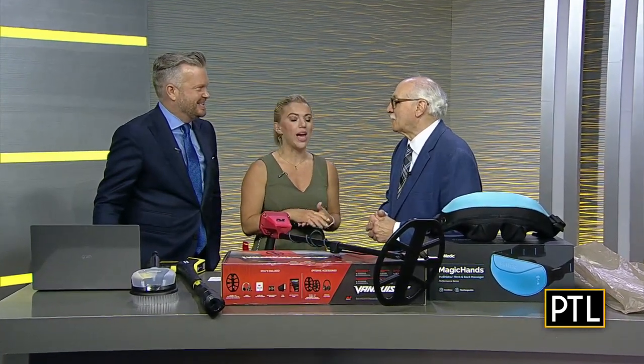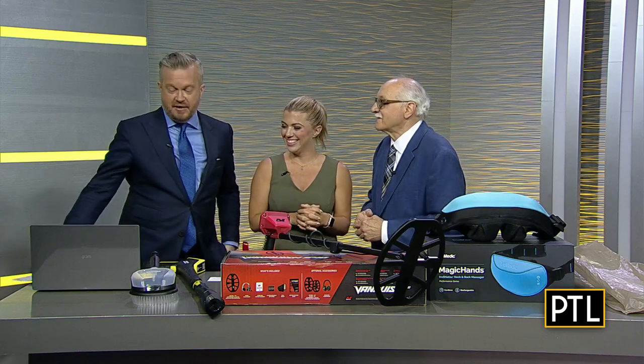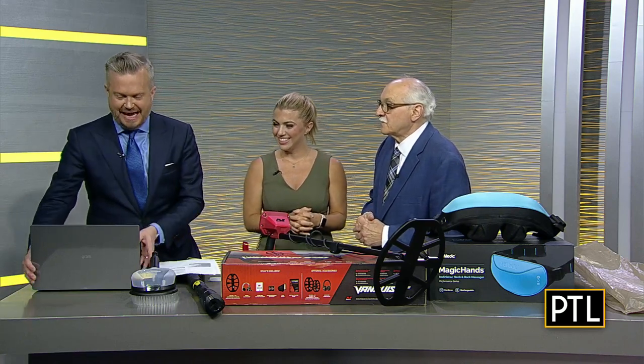So great to see you guys as well — back in the studio, and you're here just in time to help us out. All right, first off, we are getting started with this laptop here.